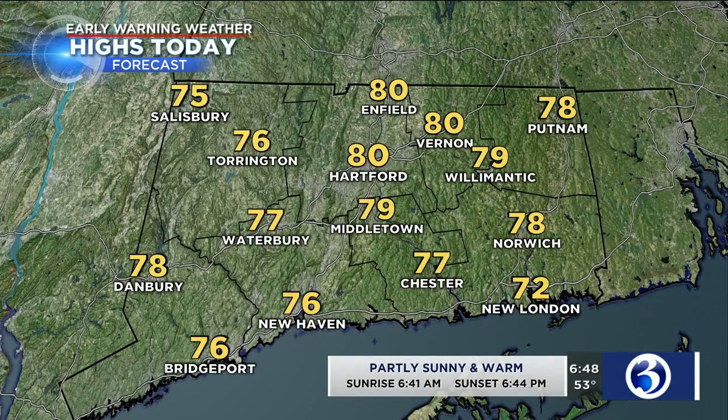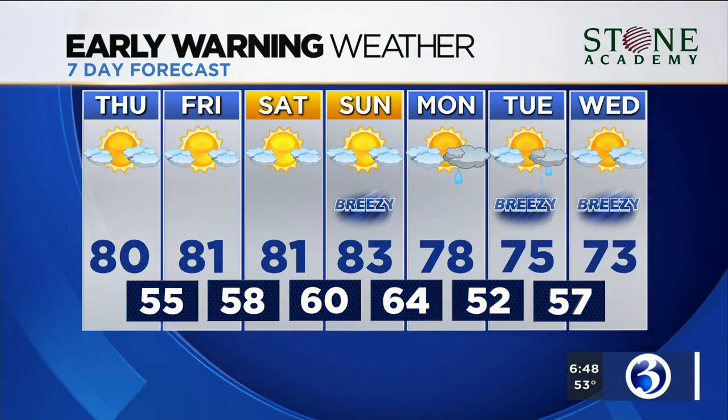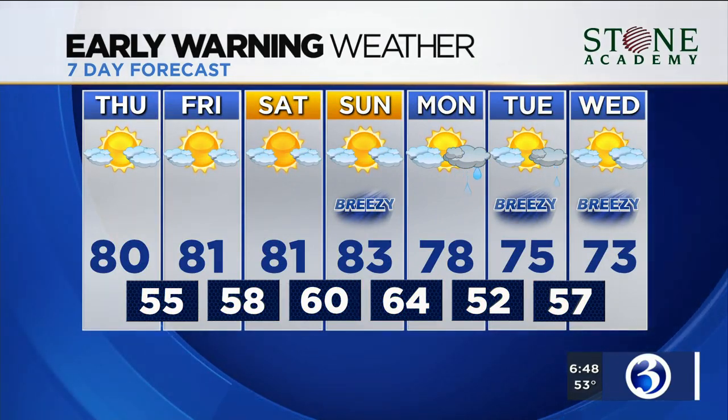Highs today between 75 and 80, partly sunny and warm. Sunrise was at 6:41, just a couple of minutes ago — so that's at 6:44. Your seven-day forecast includes some really nice weather: 81, 81, 83 on Sunday. Monday, a chance for scattered showers; Tuesday, a chance for scattered showers. And then Wednesday is a partly to mostly sunny day, and a cooler day — closer to normal on Wednesday.